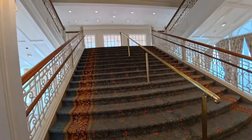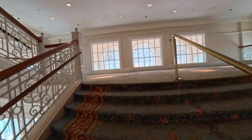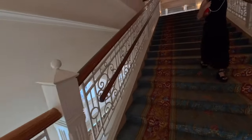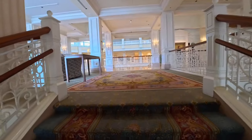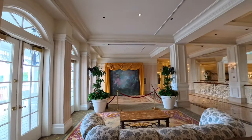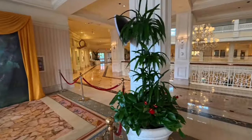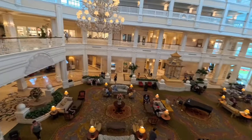We'll go upstairs now. On the second floor this is where you can access the monorail, and there are a few more gift shops and views of the lobby. They play Disney music everywhere. Right here is a photo pass option — usually there's a photographer who will take your picture with that background and then you scan your band and it'll be on the photo pass.